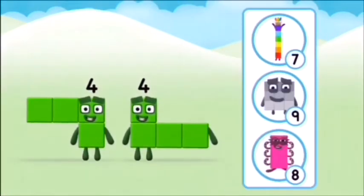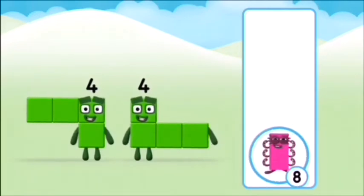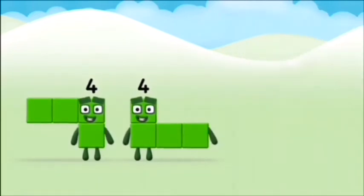Which number block do you think adding 4 and 4 will equal? Correct! You chose the right answer!